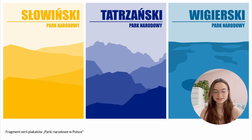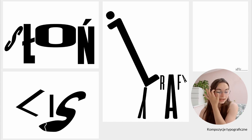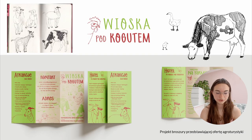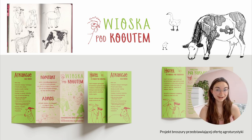Then I have three very simple posters for national parks here in Poland. After that I have some typography work where I made animals out of letters — an elephant, a fox, a giraffe, and a mouse. Then I have a brochure that I found a topic for online and decided I wanted to make, so I made it and put it in my portfolio.